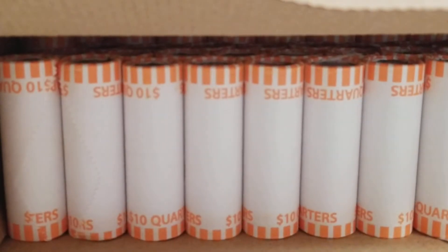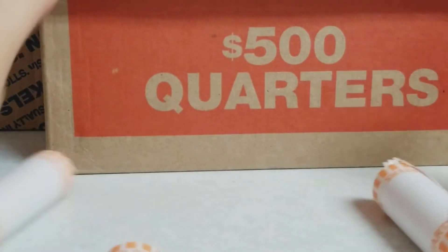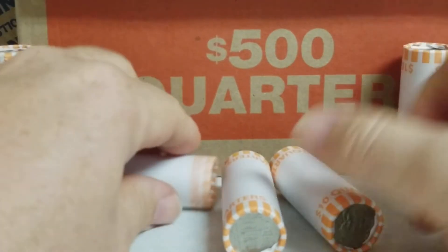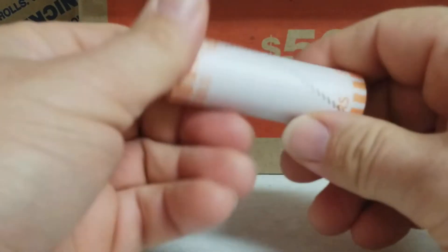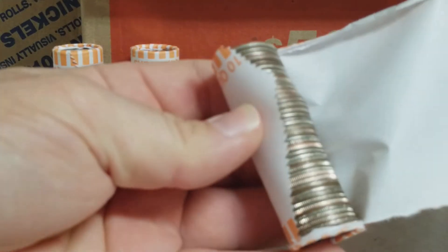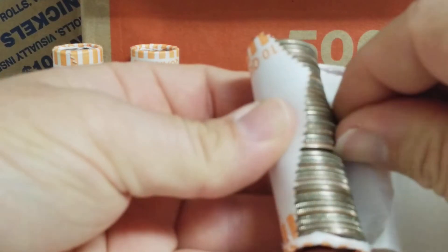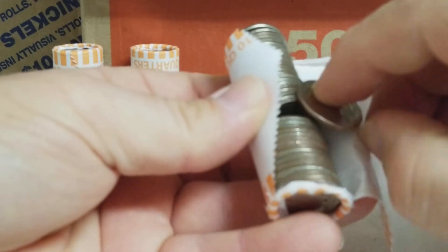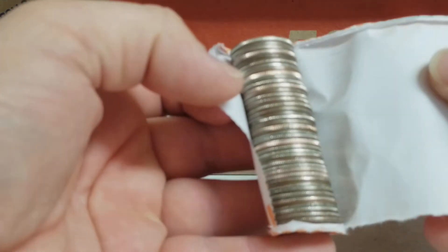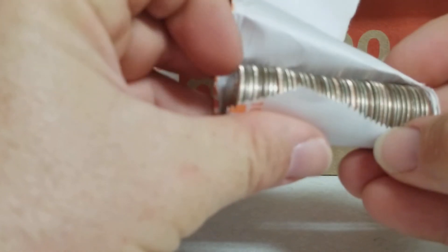I'm going to open one of these rolls live right now, then get them all set up so I can grab them quickly. If I don't get any in this roll I'll pause the video and show you what else I pull. Based on what I can already see, I'm not seeing anything new — these are all going to be old quarters, I can already tell.